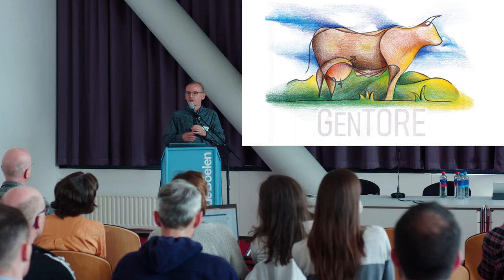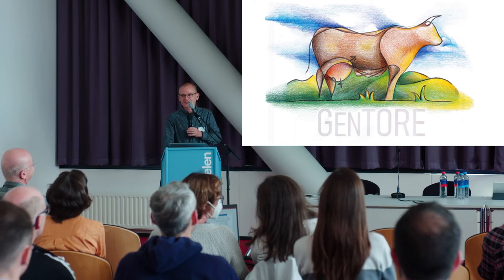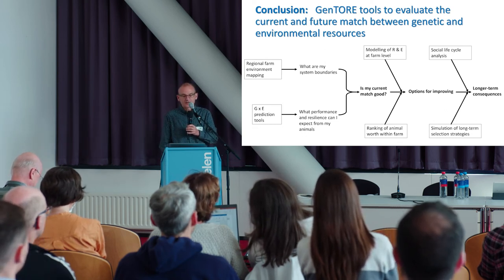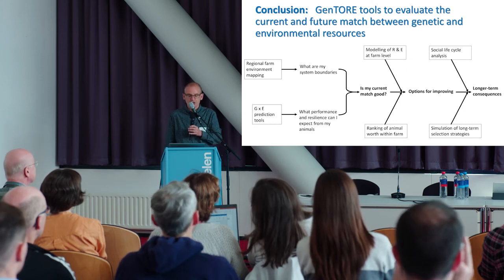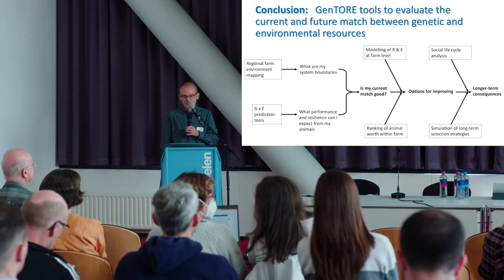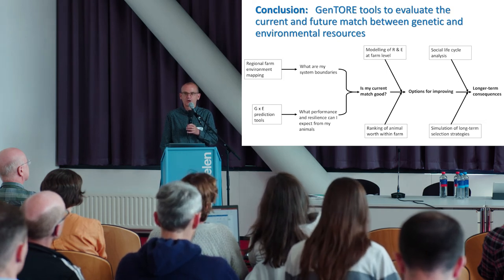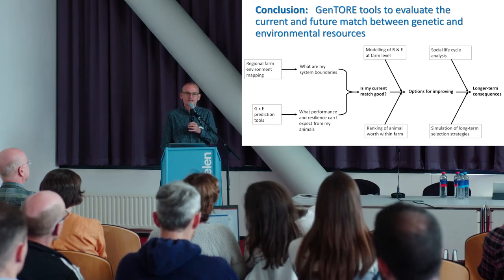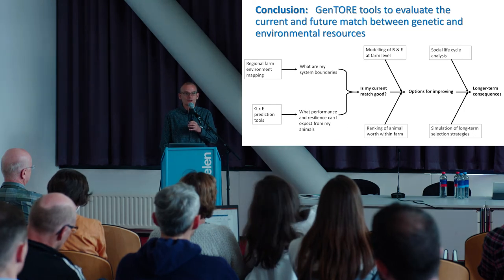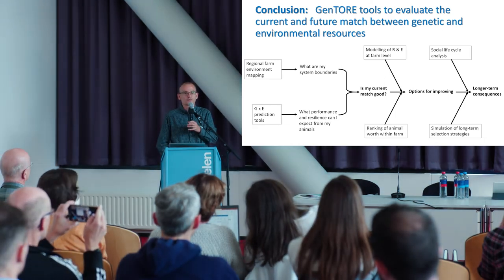Gentour has come a long way — we started off with a black and white drawing and now we have coloured things in; that's how we work in research. In conclusion, we have developed tools to evaluate the current and future match between genetic and environmental resources. We have tools which allow us to ask: is my current match good? What are the options for improving? And what can be the longer-term consequences? Some of these tools are publicly available and directly usable by breeders and advisors. Others are still research tools which remain to be developed. There will be an after-Gentour where a lot of these things get worked through and taken further into application.